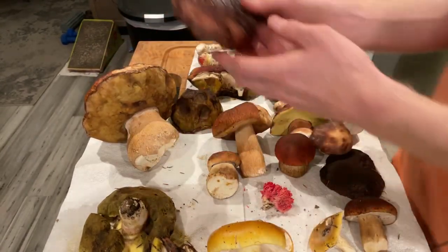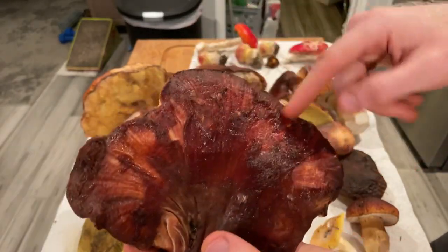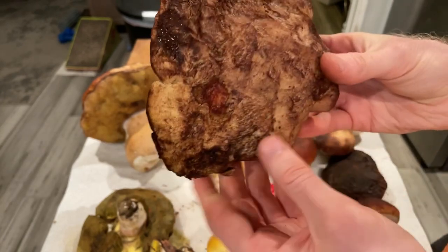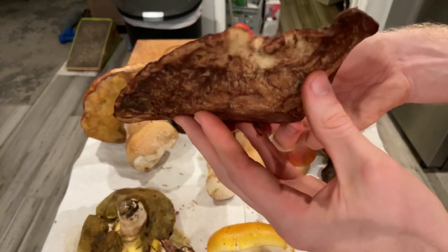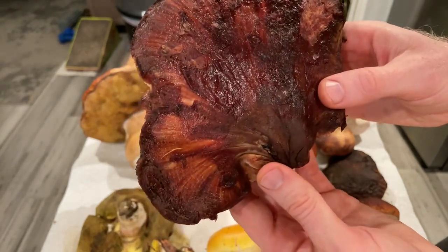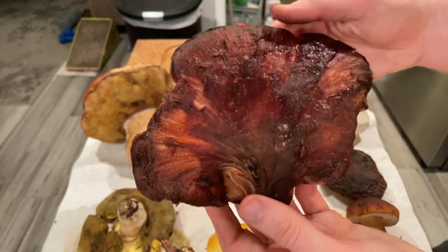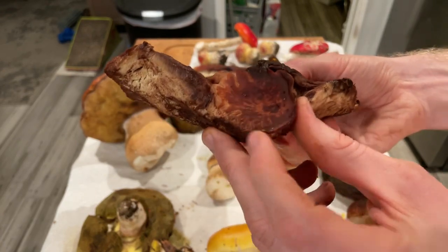Then I have some Beefsteak — this is Fistulina hepatica. It's a beautiful mushroom that looks like cut beef, sort of wet and bloody looking, but it's got little pores underneath, almost similar to a Bolete. It's actually related to Russulas and Boletes, but this is polyporous — it grows inside of trees. It has a sort of light lemony flavor. I like it battered and fried, or as a carpaccio — cut it really thin and dress it with olive oil and lemon juice. It's just a wild-looking mushroom, and that cut surface looks like good dry-aged beef.